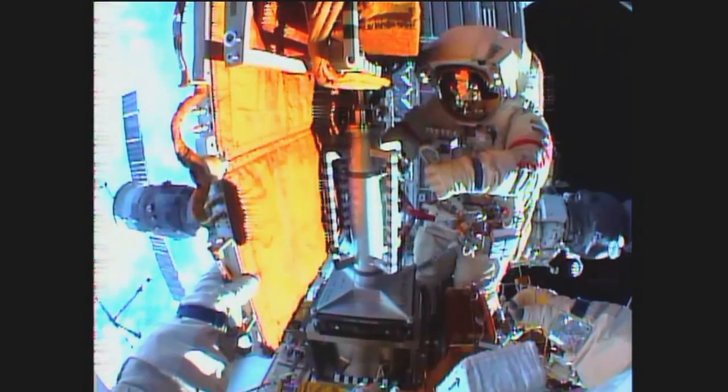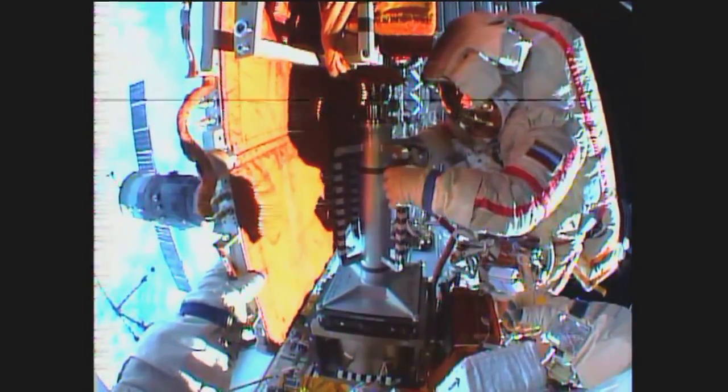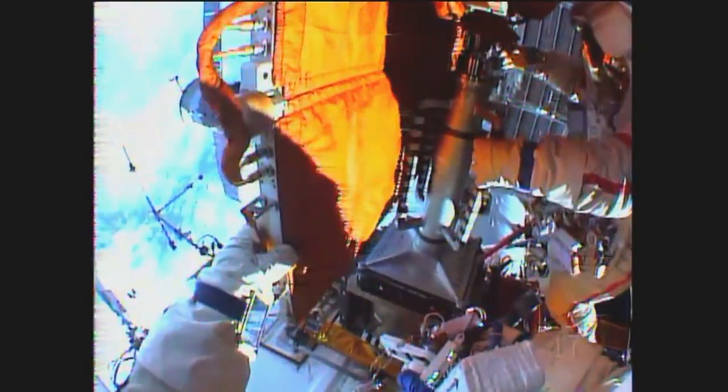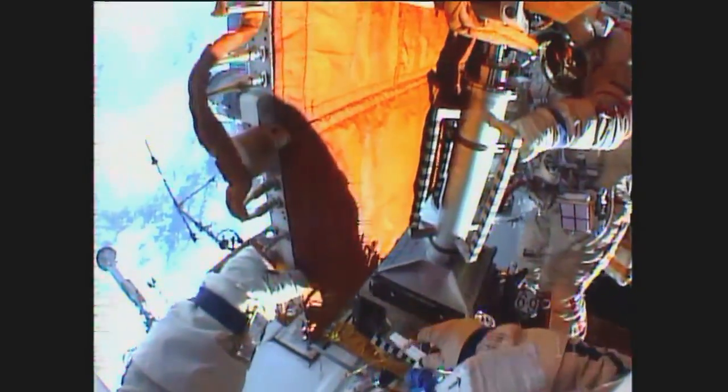Expedition 41 commander Max Suraev, wearing the Russian Orlan suit bearing the red stripes, from this helmet camera view courtesy of Alexander Samokutiaev, as the crew has arrived at the Universal Work Platform to begin the tasks associated with the disconnection of cables.